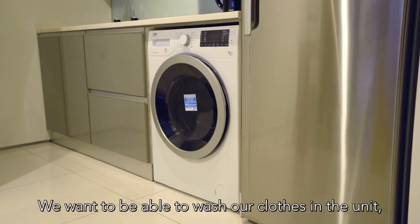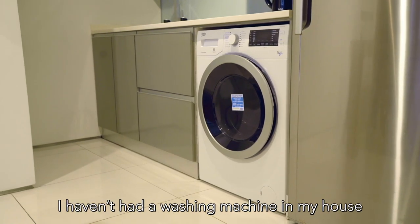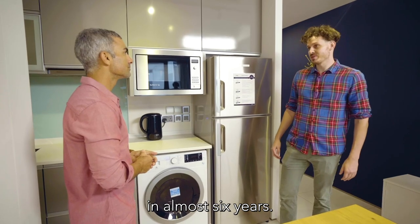We want to be able to wash our clothes in the unit rather than go across the street. I'll be honest, I haven't had a washing machine in my house in almost six years.